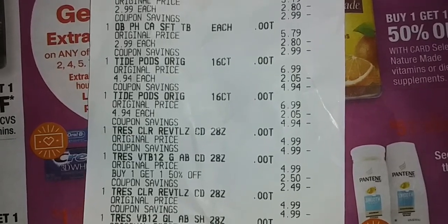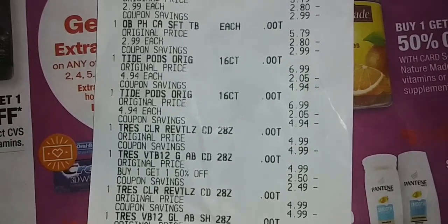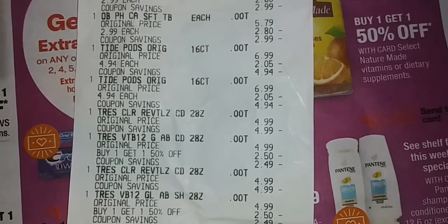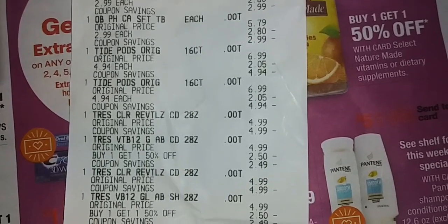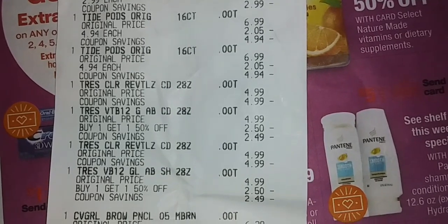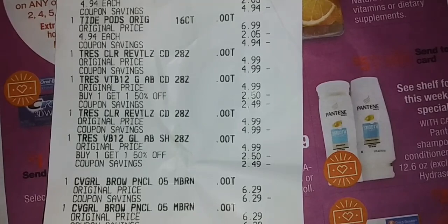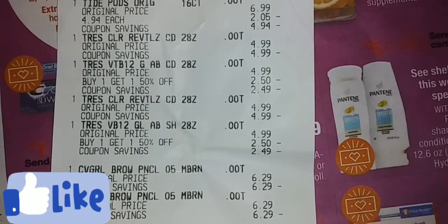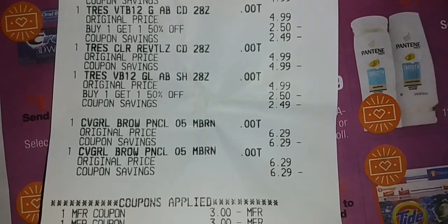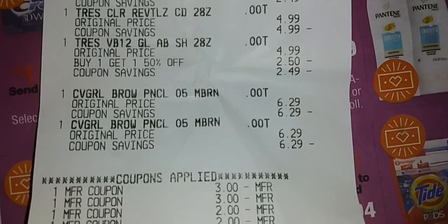The Tresemme, right there — original price $4.99, coupon savings $4.99. Tresemme original price $4.99, buy one get one 50% off, minus $2.50, coupon savings $2.49. Coupon savings $2.49. CoverGirl brow pencil $6.29, coupon savings $6.29. CoverGirl brow pencil original price $6.29, coupon savings $6.29.